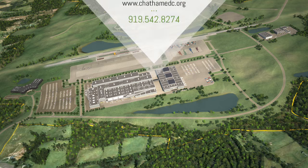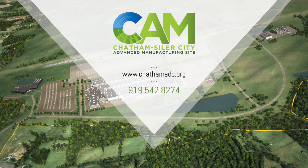Take that next step. Contact the Chatham Economic Development Corporation today at 542-8274.